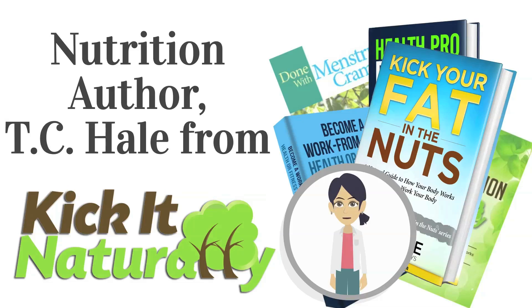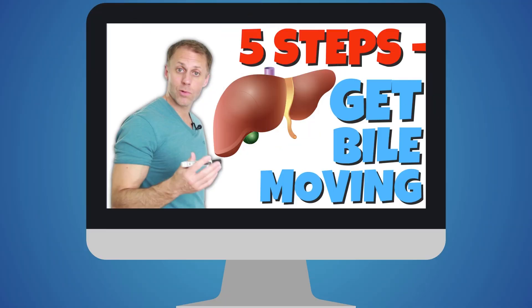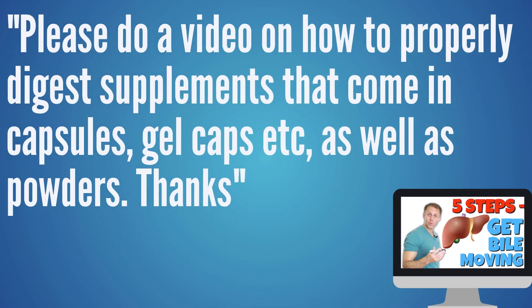If you have a question you want me to cover in an upcoming video, just put it in the comment section below. Over on our 5 Steps to Improve Bile Flow video, Cameron asked: please do a video on how to properly digest supplements that come in capsules, gel caps, etc., as well as powders. Thanks.